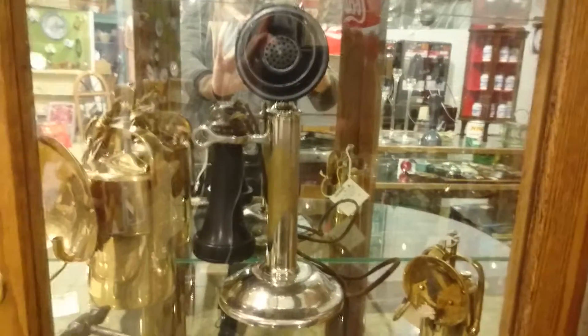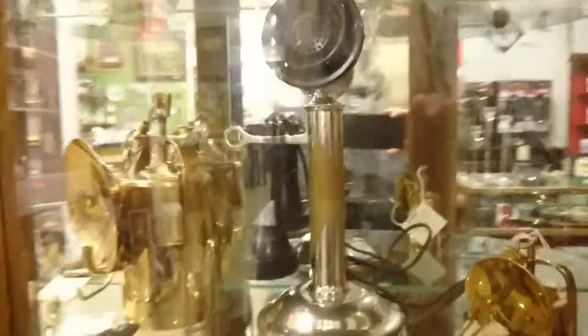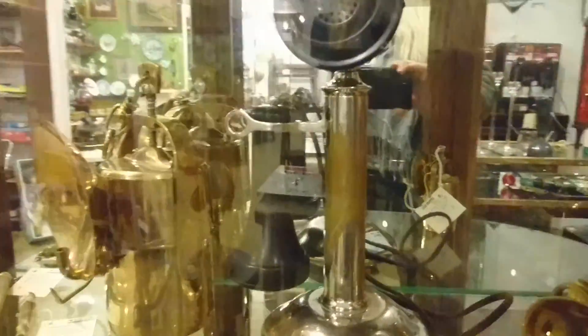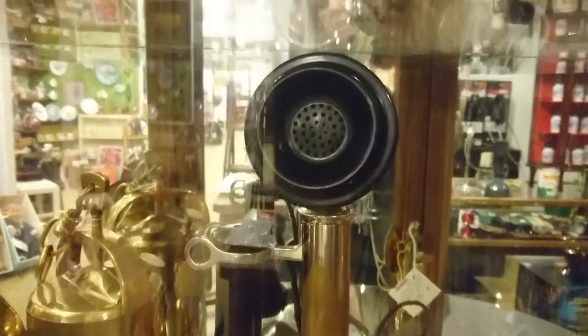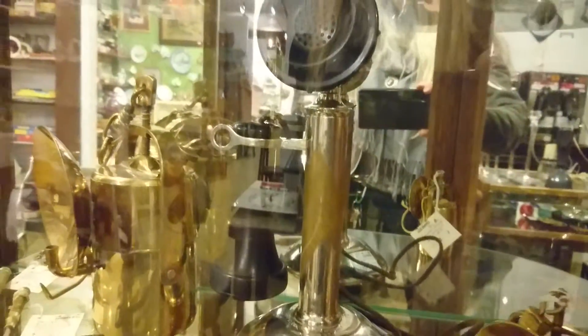Here's an old candlestick phone. This one's done all in the metals, with a Bakelite receiver and the piece you talk in. Hard to find.